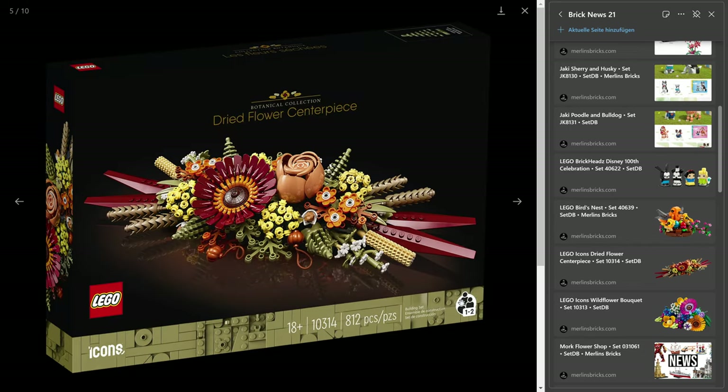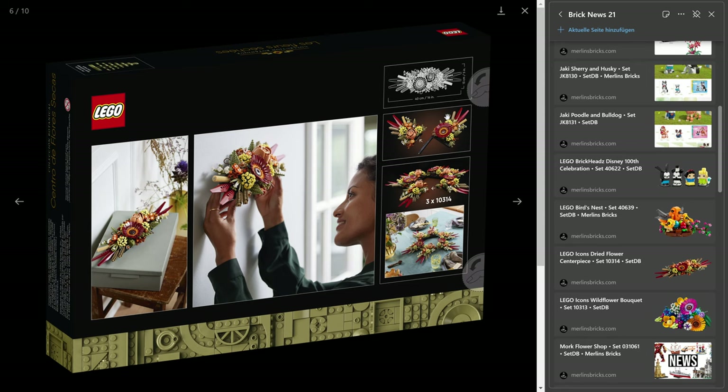Something I started to see last year but very rarely — it's one of those 18-plus sets where you have the logo on the side, meaning you can build this with two people together, which I think you can do with a lot of Lego sets. But sometimes they put the badge on and sometimes not.